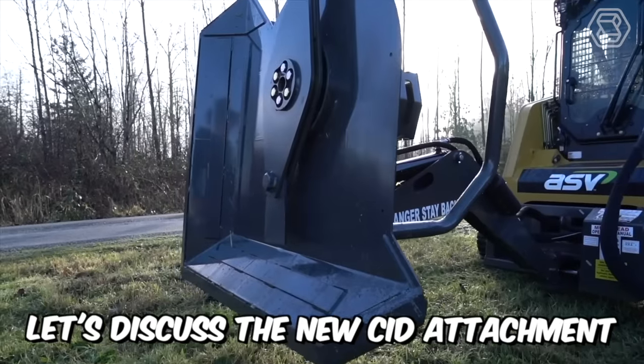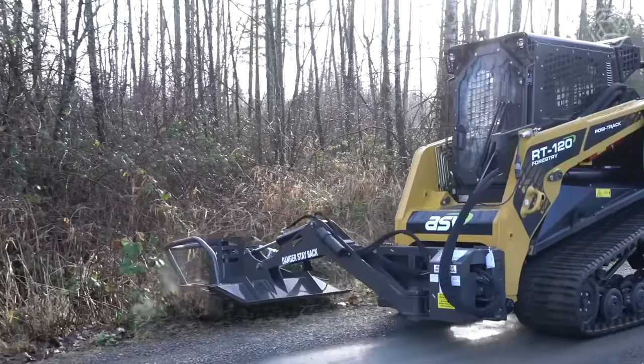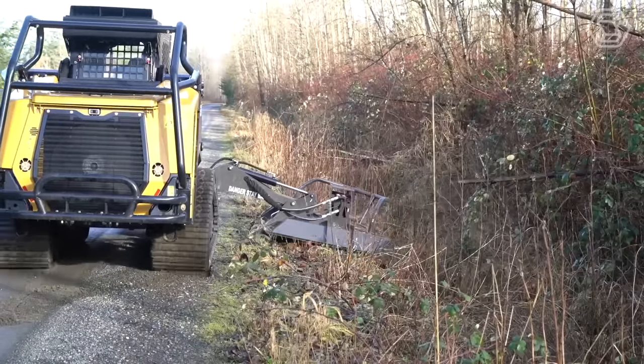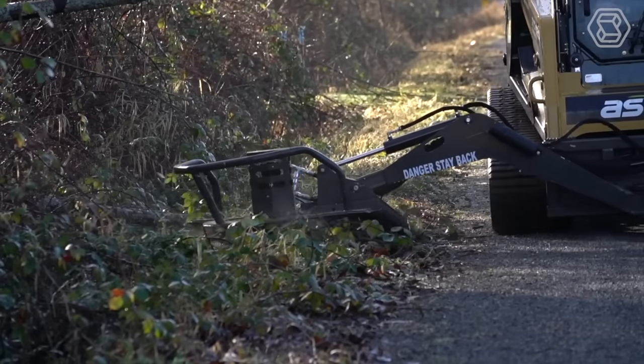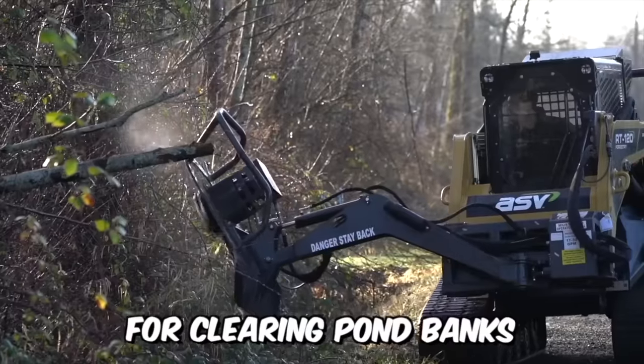Let's discuss the new CID attachment installed on the RT120 Mini Loader. This rotary cutter is a truly unique attachment that simply must be in your collection. The cutter is designed for trimming unwanted tree branches on roadsides and behind certain fences, and is also great for clearing pond banks and paving trails.